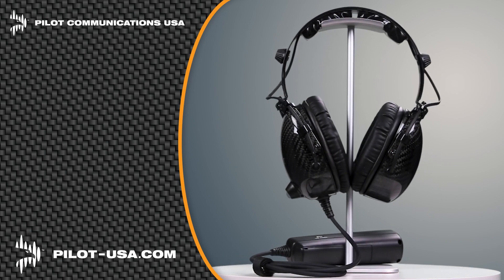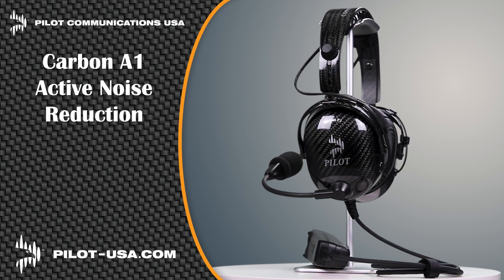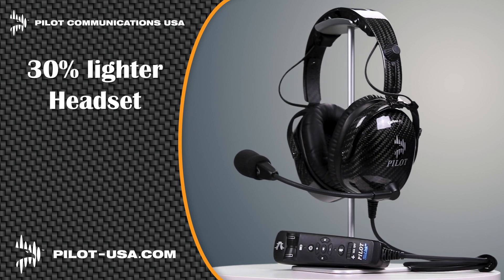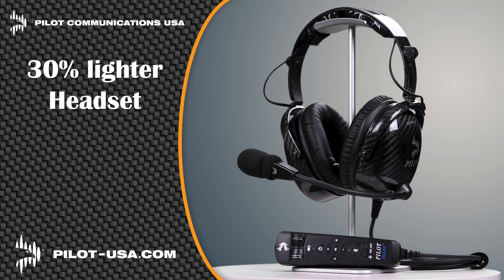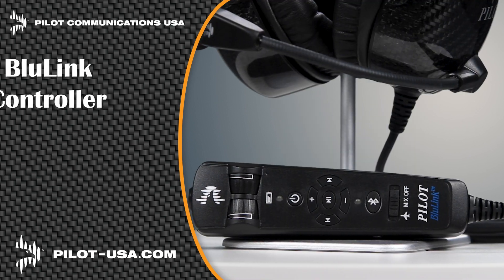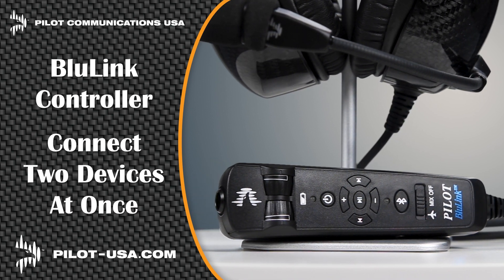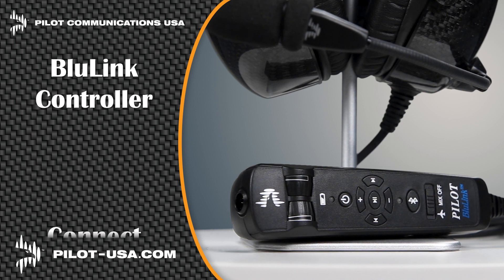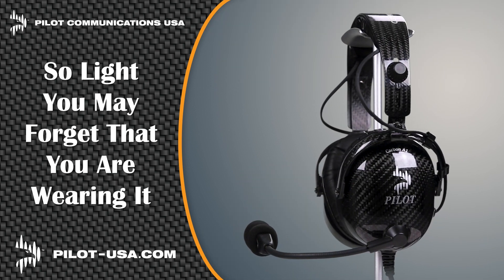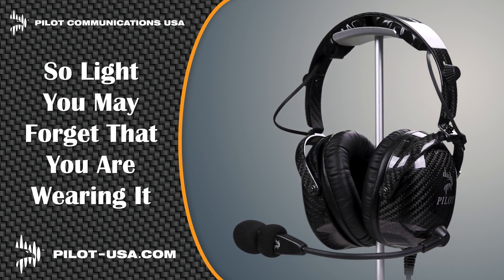Pilot Communications USA is proud to introduce our latest headsets, the Carbon A1 Active Noise Reduction and the Carbon P1 Passive Headset. Carbon fiber makes our headsets 30% lighter than others, which significantly reduces pilot fatigue. Our Blue Link hand control unit allows you to connect two devices at the same time, and the record-out capability can send audio to an onboard camera or digital recorder. Get the headset that's so light you may forget you're wearing one at pilot-usa.com.